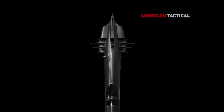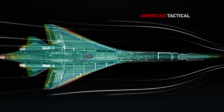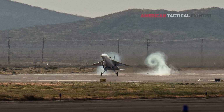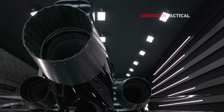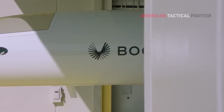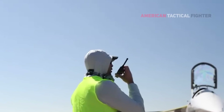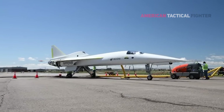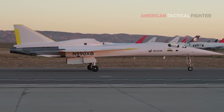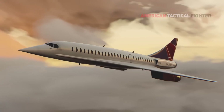The supersonic aircraft features a modified delta wing — a wing shape in the form of a triangle, named for its resemblance to the uppercase Greek letter Delta. Boom says the XB-1 possesses three General Electric J-85 engines providing a combined thrust of up to 12,300 pounds. Chief Test Pilot Shoemaker said: 'I'm looking forward to flying XB-1 here, building on the achievements of other talented engineers and pilots who inspire us every day to make supersonic travel mainstream.'